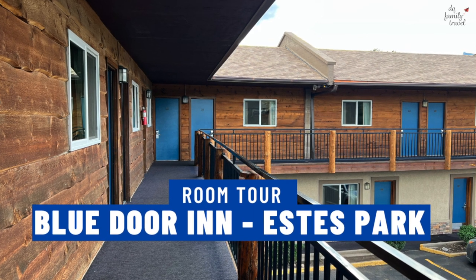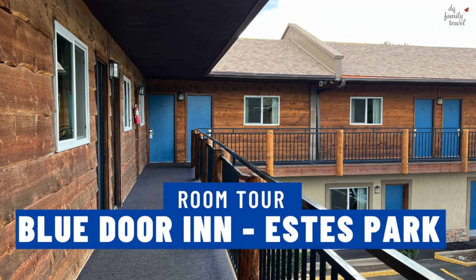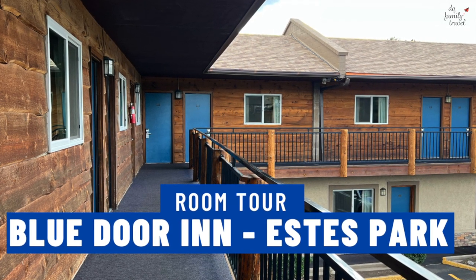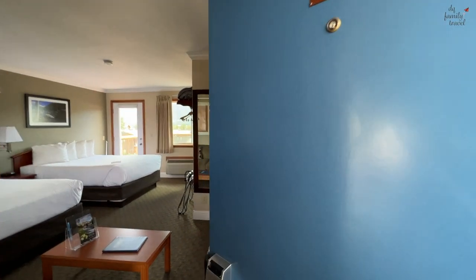Hi everyone, this is Margie from DQ Family Travel. In today's video I'm going to be talking about our stay at the Blue Door Inn in Estes Park, Colorado. The room that we booked was a two-queen room.